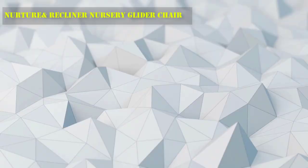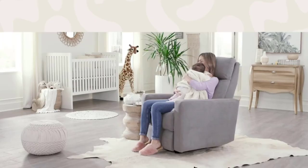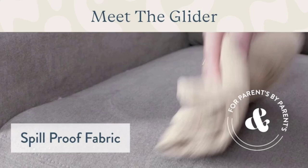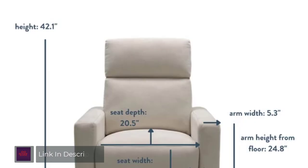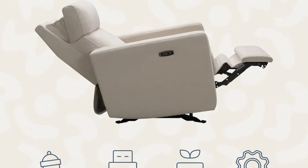Number 1: Nurture and Recline Nursery Glider Chair. The chair was easy to assemble and is soft and comfortable, especially when reclined. The lumbar support is a little prominent but flattens out once reclined. This version rocks and reclines — the power headrest and recline let you get just the right position. The plus version is really nice because it swivels and has power lumbar support. The design was informed by interviews with hundreds of parents to create the ultimate nursery glider for your growing family.